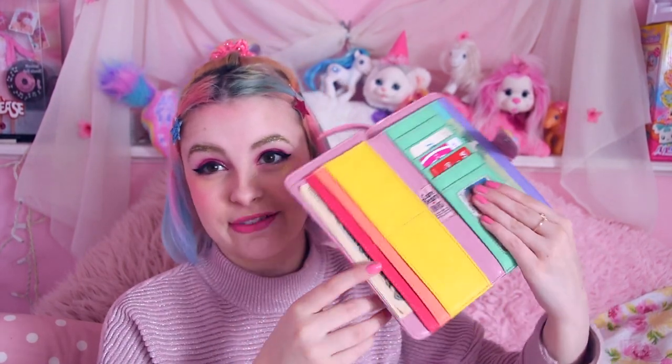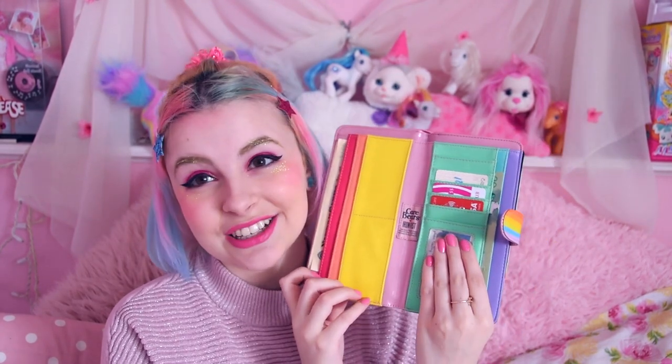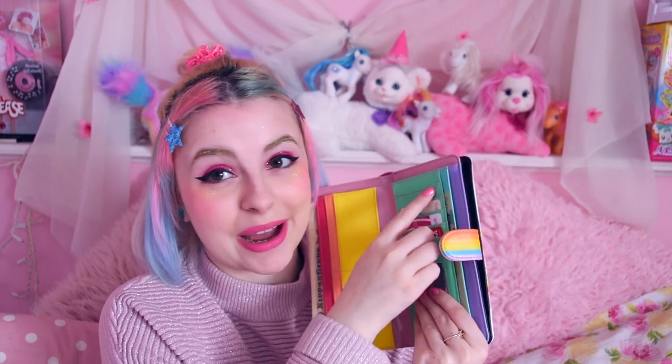I have my wallet — I've talked about this wallet too many times so I'll spare you, but it's a Care Bears wallet. It has my money and my driver's license in it. I have my Japanese yen on one side and my Canadian dollars on the other side.